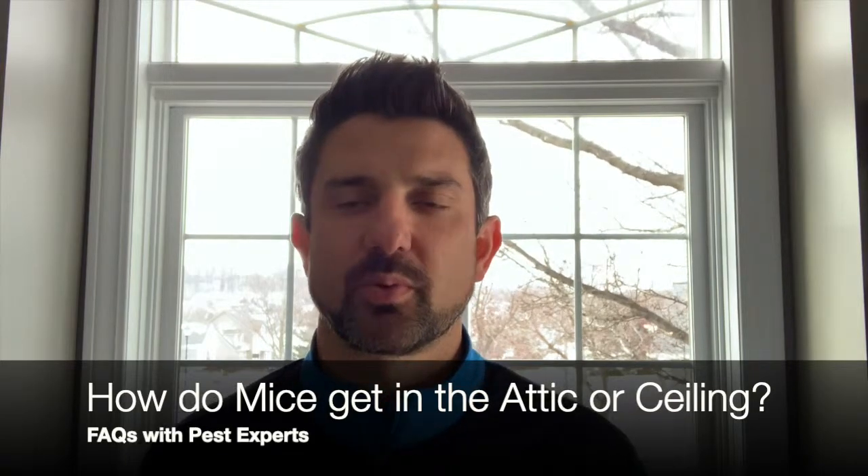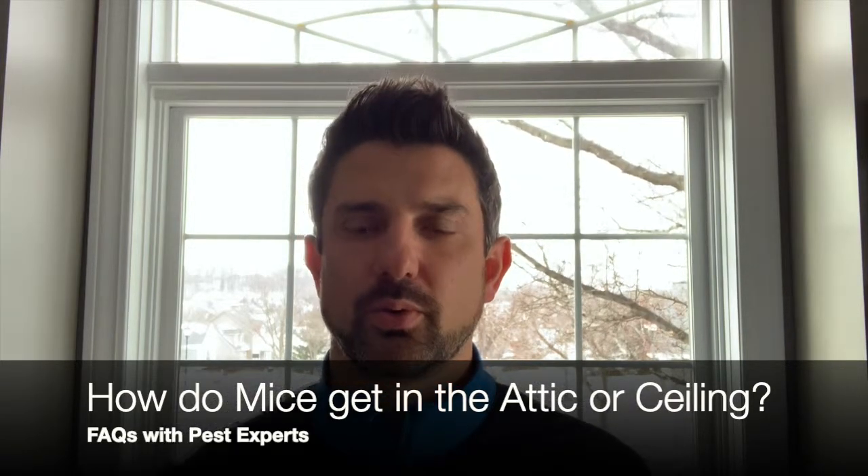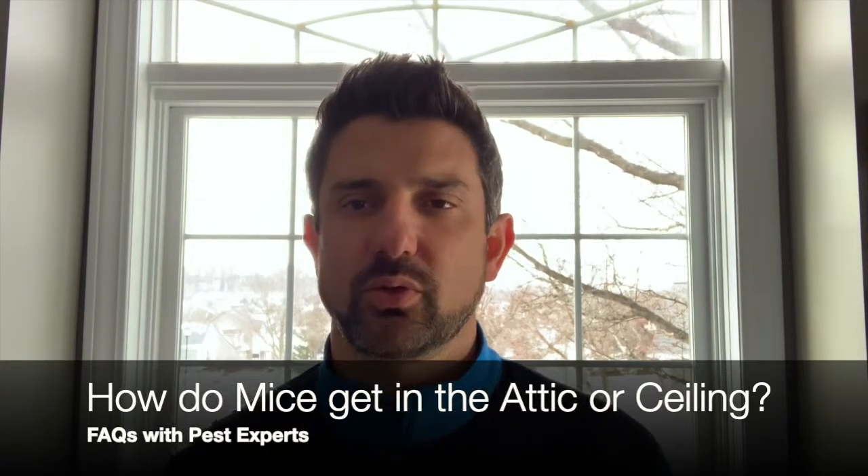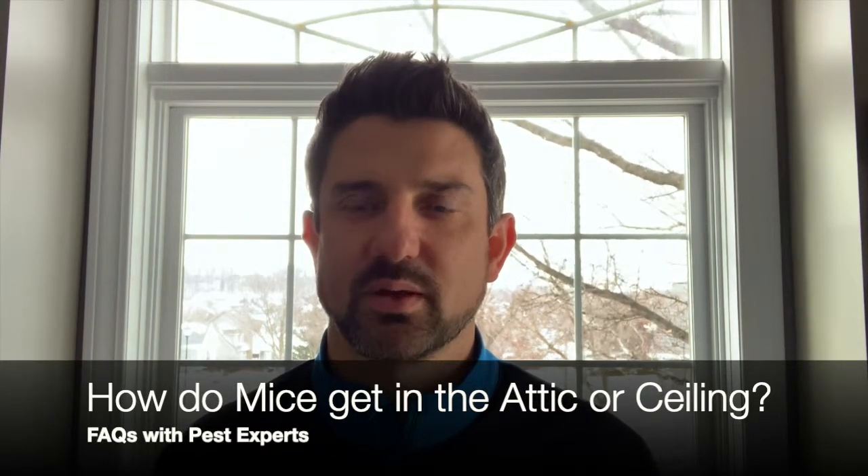Hey everybody, thanks for visiting Pest Experts. Got a quick question that we go through on rodents and how they make it to the customer's attic in their home, in a residential.